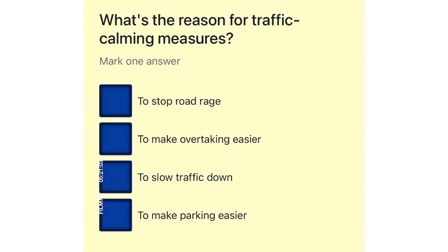What's the reason for traffic calming measures? To stop road rage. To make overtaking easier. To slow traffic down. To make parking easier.